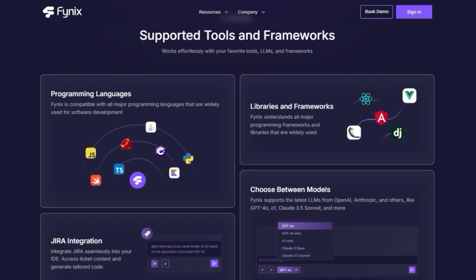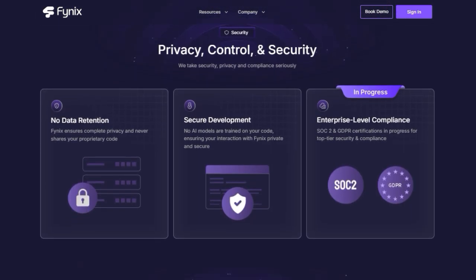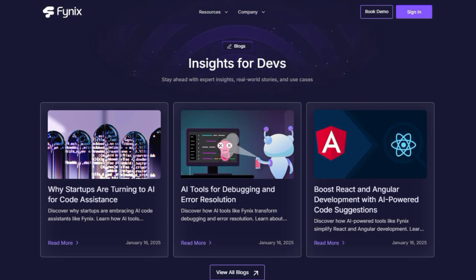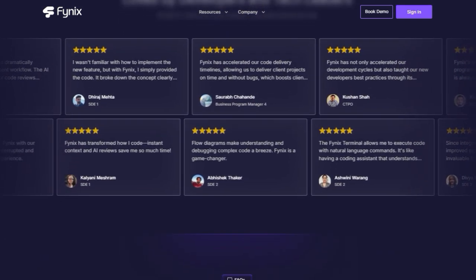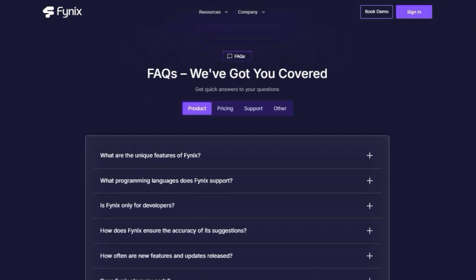Phynex also acts like your personal code quality expert with its AI agent-powered code reviews. This senior developer AI automates pull request reviews, identifying potential bugs, security issues, and offering suggestions for cleaner code. You can even customize rules and coding standards to ensure consistency across your team. Plus, Phynex integrates seamlessly with tools like Jira, allowing you to access ticket context directly within your IDE.